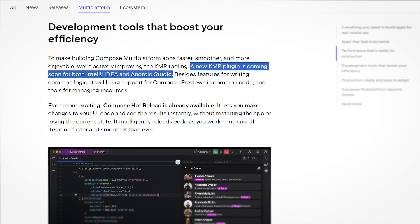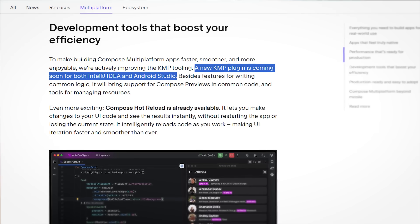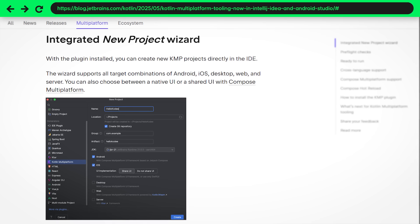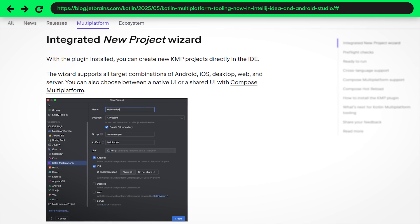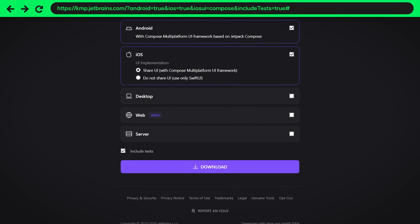But we're not done with Compose Multiplatform yet, because there are even more cool announcements. JetBrains has also been working on an improved update of the existing Kotlin Multiplatform IDE plugin, and some things I've really missed in Compose Multiplatform are finally coming. On one hand, there's an integrated IDE wizard to create Compose Multiplatform projects. Right now you have to go to the KMP JetBrains website to download a zip file and open it in Android Studio, but now that's no longer necessary — you'll be able to create the project right inside Android Studio.